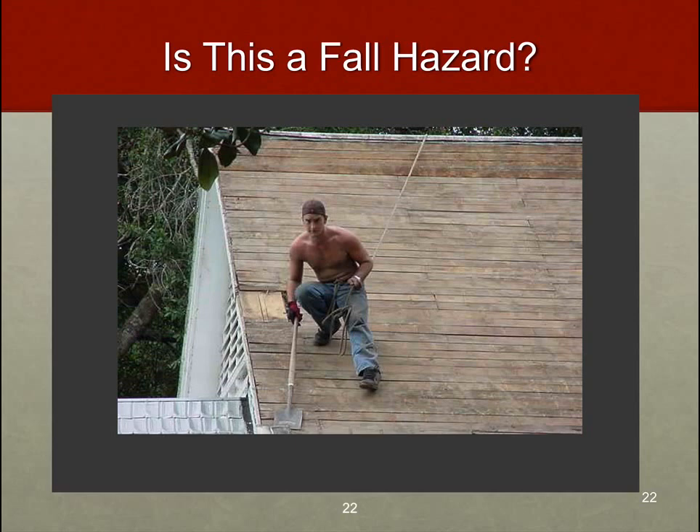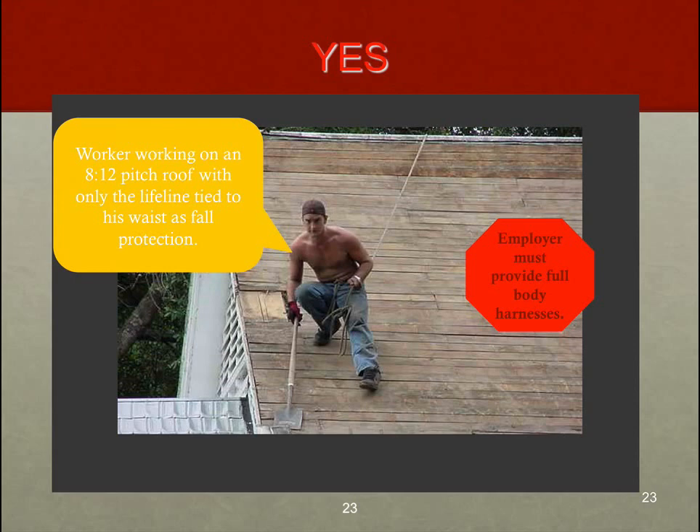This picture also cracks me up — we have an individual who knows he needs fall protection, but his idea is to just tie a rope around his waist and tie off to a tree or the hitch of his pickup truck. Well, that's not going to work. The employer must provide a full body harness because that's what it's designed to do. If this person were to fall with just a rope around his waist, he could snap his back or suffer a wide array of other injuries. If you see something as ridiculous as this, educate the person about what needs to be done.